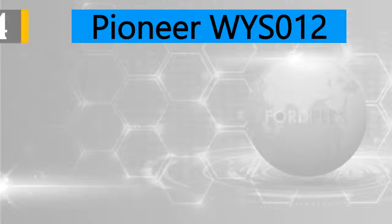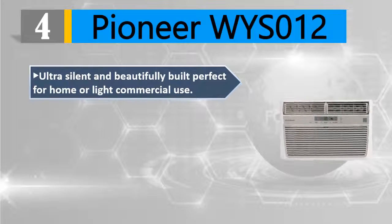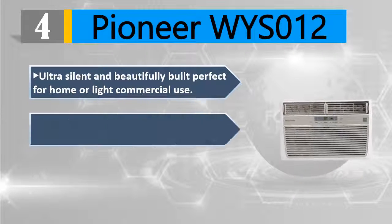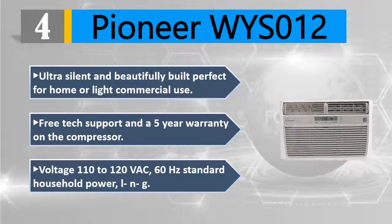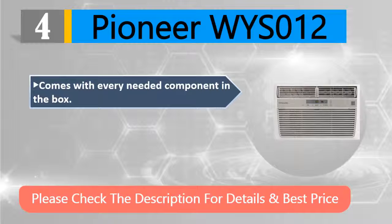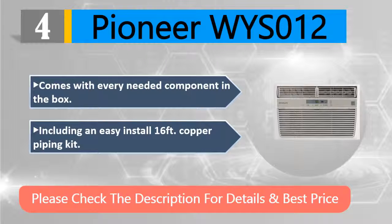Number four: Pioneer WYS012. Ultra silent and beautifully built, perfect for home or light commercial use. Includes free tech support and a five-year warranty on the compressor. Voltage: 110 to 120 VAC, 60 Hz standard household power. Comes with every needed component in the box, including an easy-install 16-feet copper piping kit. Please check the description for details and best price.